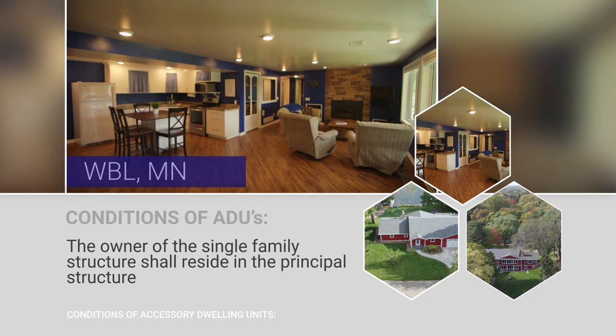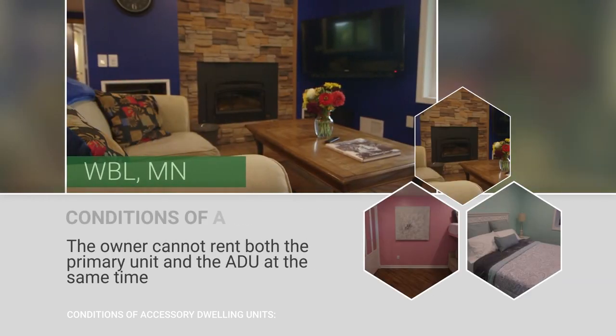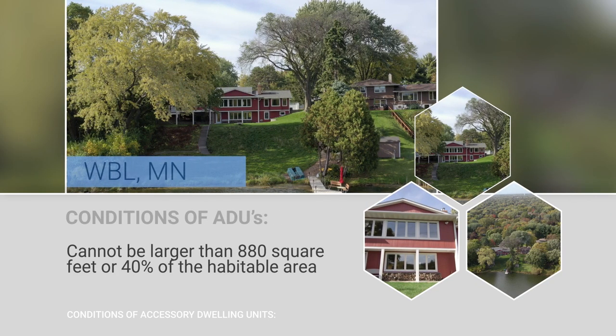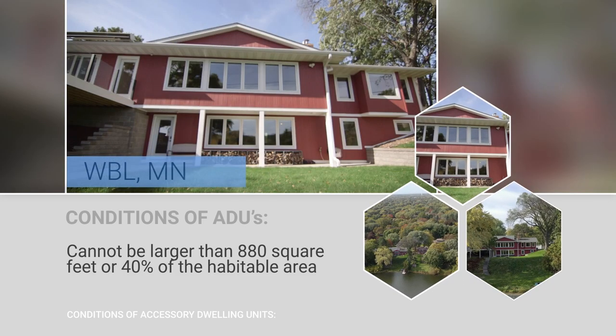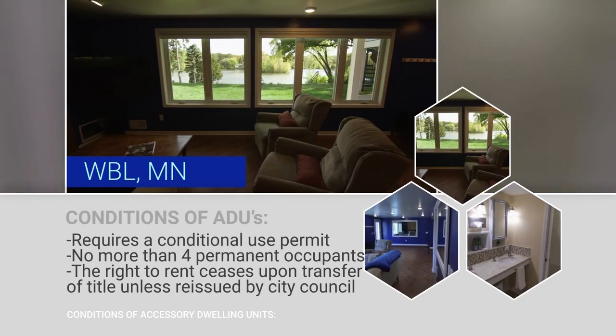Some of the conditions of an ADU include that the homeowner has to live in the home and reside in the principal structure. The owner cannot rent both the primary unit and the ADU at the same time. The ADU cannot be larger than 880 square feet or 40 percent of the habitable area in the home, whichever is less. The ADU requires a conditional use permit, which takes about two months and requires an application fee.